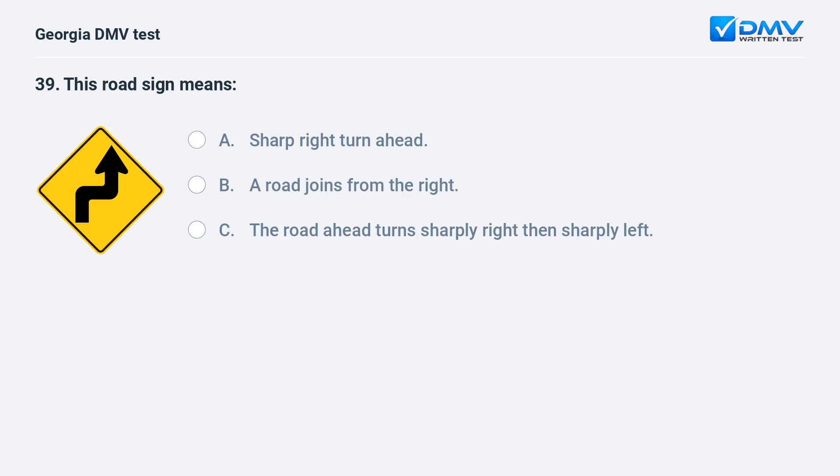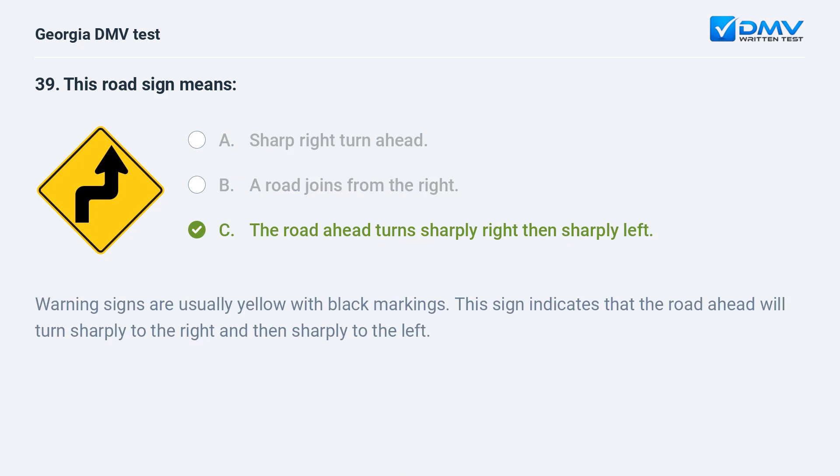This road sign means A. Sharp right turn ahead. B. A road joins from the right. C. The road ahead turns sharply right then sharply left. C. The road ahead turns sharply right then sharply left. Warning signs are usually yellow with black markings. This sign indicates that the road ahead will turn sharply to the right and then sharply to the left.